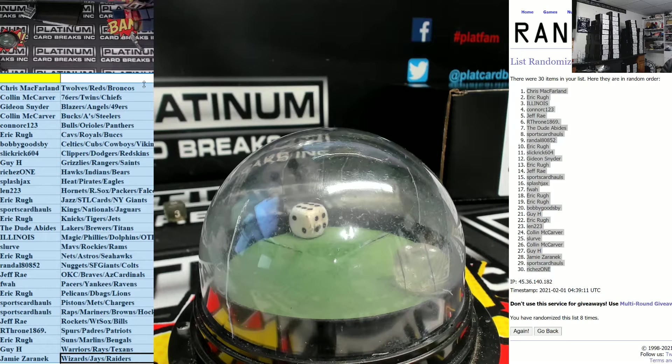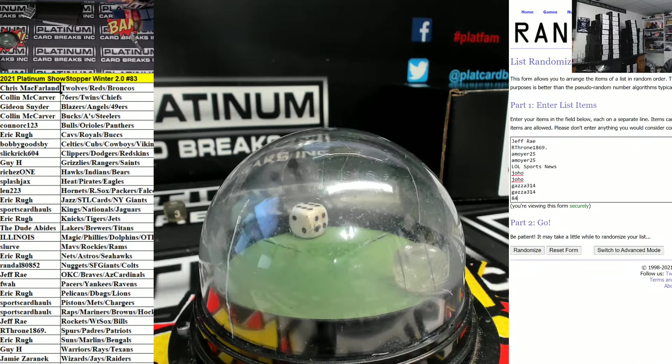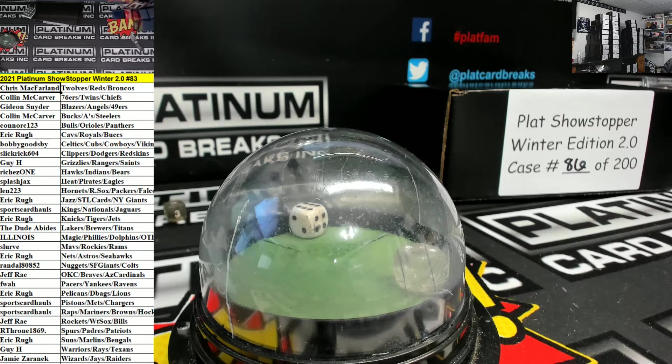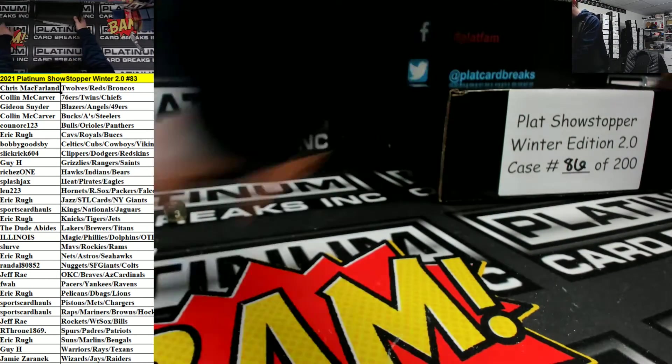Bam bam bam, this is number eighty-three. Thank you guys for the fill fellas. Let's keep them rolling boys, let's keep them rolling. All right, good luck guys on number 83 which is case number 86, here we go.